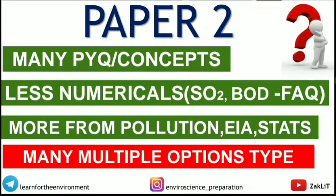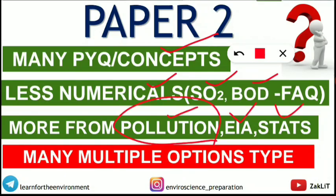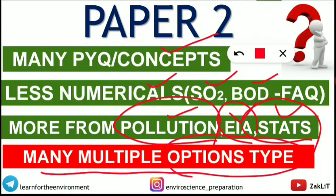For Paper 2, many previous year questions and concepts were repeated, though in a slightly twisted form — many of which were already covered in revision series and quizzes. Fewer numericals were asked; notably, the frequently-tested sulfur dioxide conversion and BOD questions were absent. More questions came from the pollution unit, EIA, and statistics — so those who revised these sections well would have done well. The only concern (marked red) was that many multiple-choice questions were tricky and indirect. Otherwise, Paper 2 was largely positive.